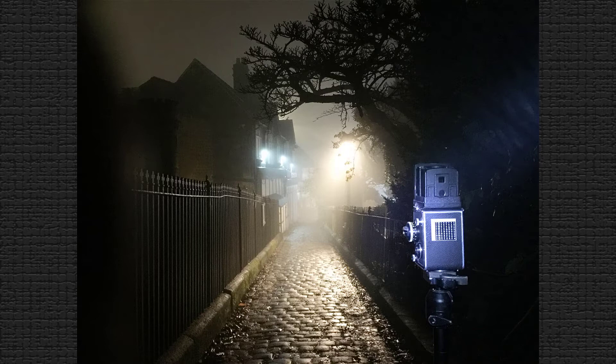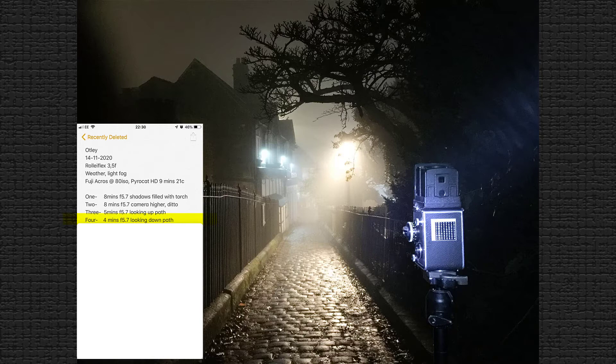This is the fourth exposure. I just turned around and the lighting was pretty similar to the previous picture — maybe a tad brighter. The exposure given was four minutes at f5.7, keeping in mind the light reading was two minutes so I doubled it.